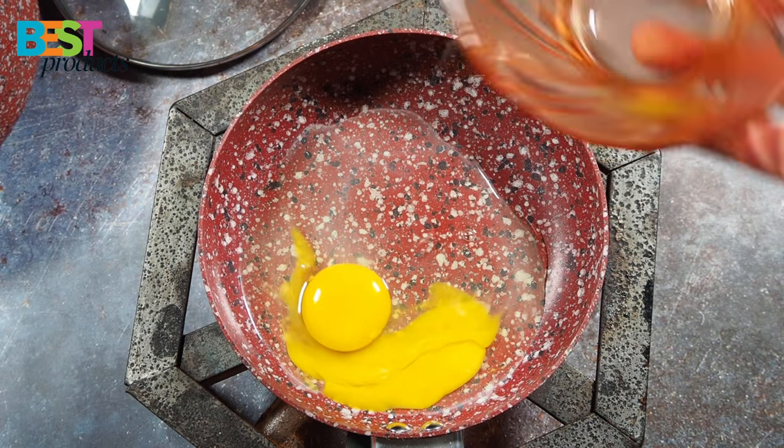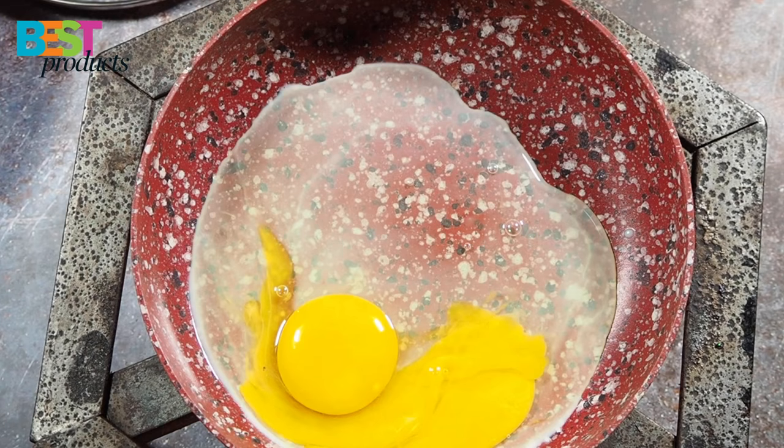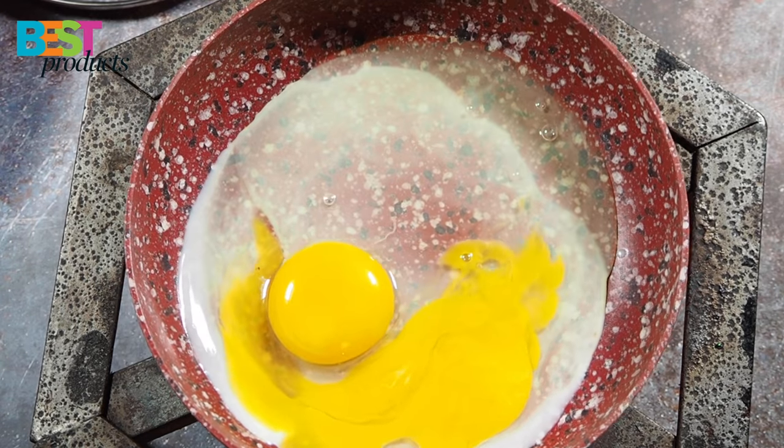The non-stick on this is just awesome — nothing sticks to it. I tried cheese and eggs without oil, and nothing was left on the pans after cooking.